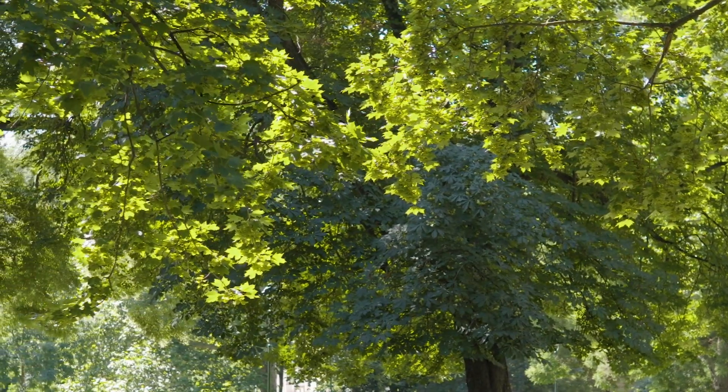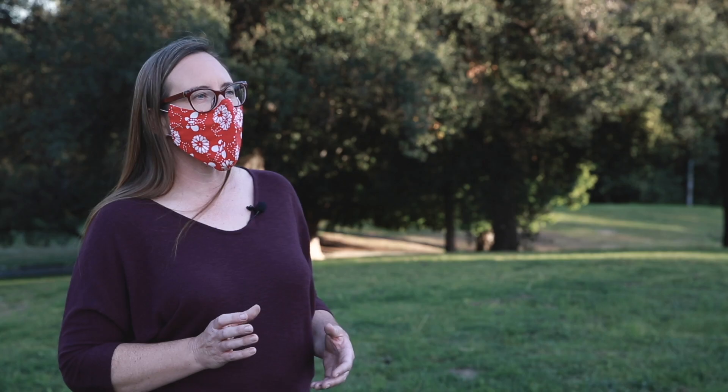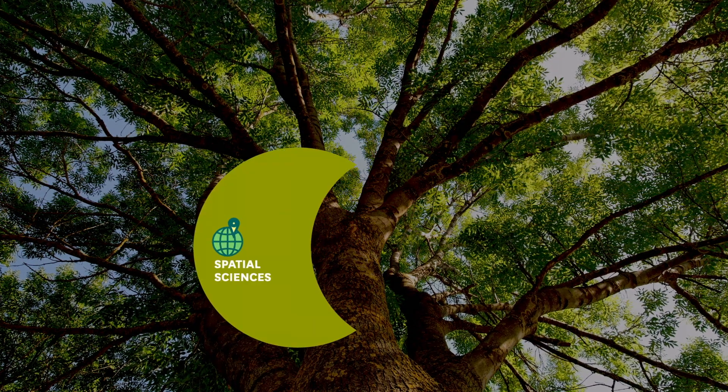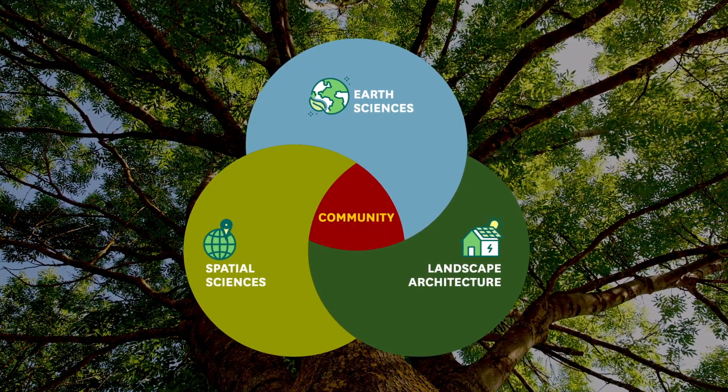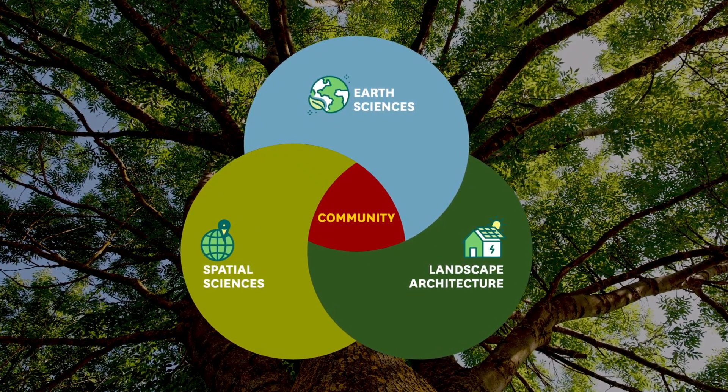The partnership with USC has allowed us to take a couple of different lenses. We've got the lens of science through spatial sciences, earth science, landscape architecture, and the community engagement component — all together informing each other.